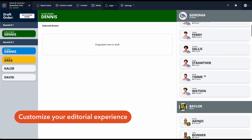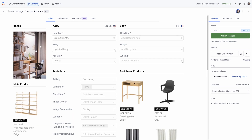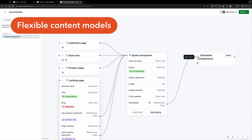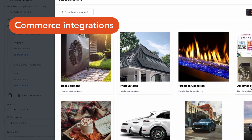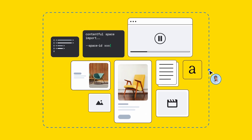You can customize the Contentful web app with dashboards, editorial tools, custom editors — the sky's the limit. Your business gets all the benefits of structured content, endlessly customizable content models, smooth governance and workflows, but it can integrate almost any system coherently. All of this brings your team together into one unified place for collaboration and content operations.